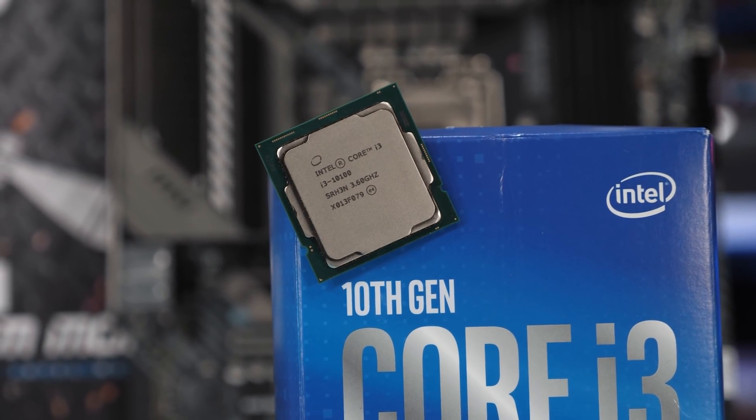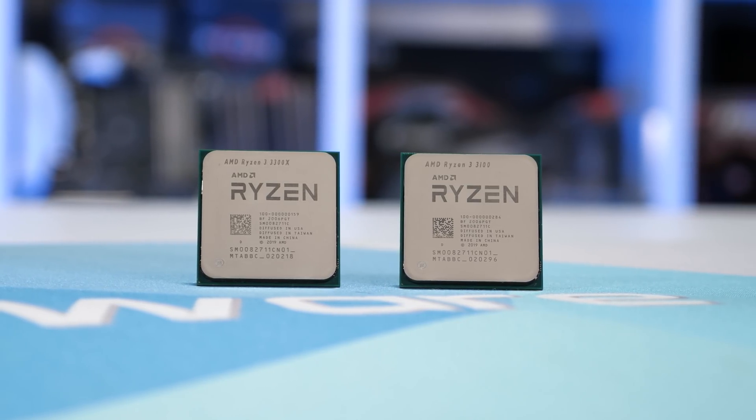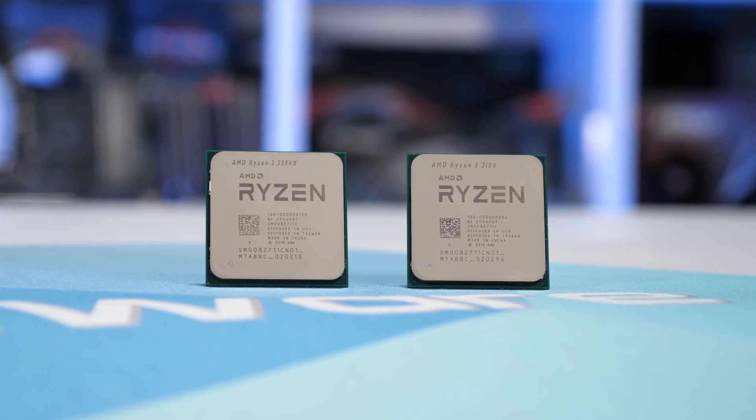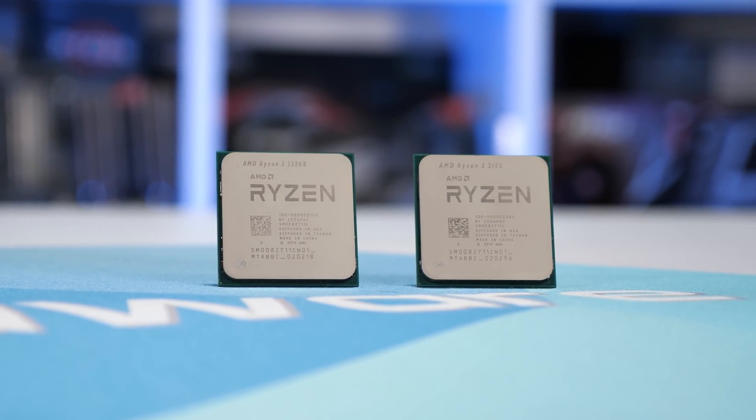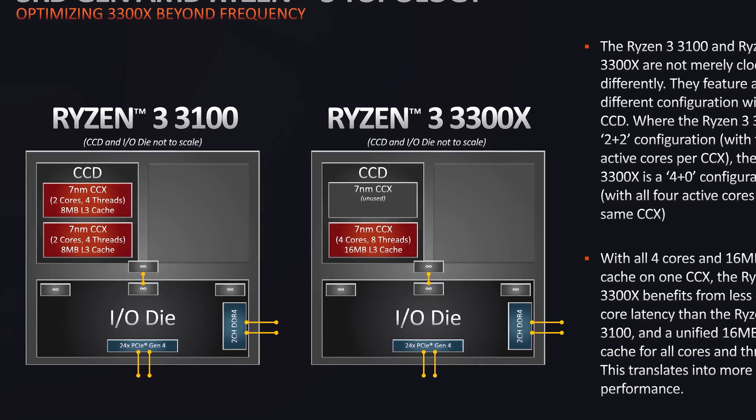By far the best option here is the Ryzen 3 3300X. The value this CPU offers at the $120 US price point is unprecedented. While the 3100 is also quite a good deal at $100, it's well worth spending the extra $20 for the 3300X to get all cores in a single CCX. The 3300X generally beats the Core i3-10100 in gaming performance and is typically around 20% faster in core-heavy applications. As a bonus, the Ryzen processor is unlocked, so the 3300X can be overclocked for even greater performance, and memory overclocking is supported on affordable B450 motherboards.